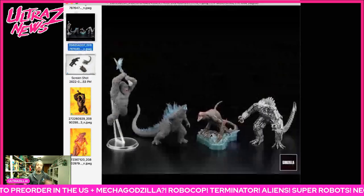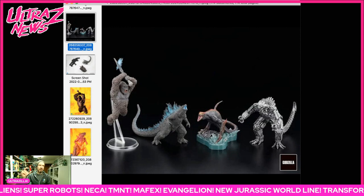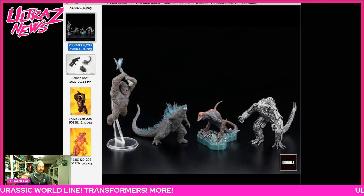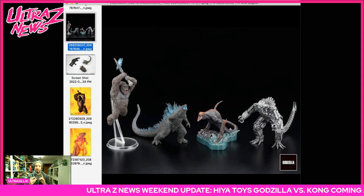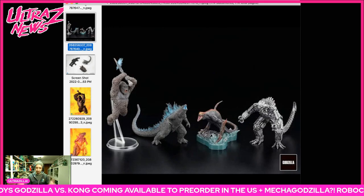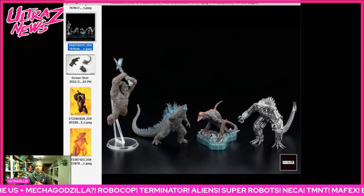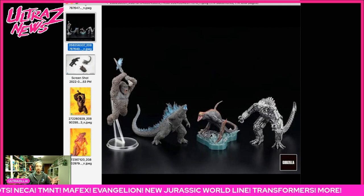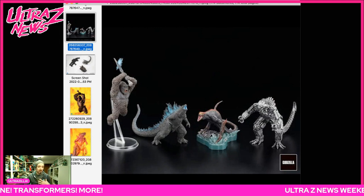Another thing that dropped this week is the Art Spirits GVK figures — the small Gizako-style figures that we've reviewed here before. We've reviewed the Gameras, Godzilla Singular Point is coming out soon, and now they're doing a four-pack with Kong, Godzilla, Skullcrawler, and MechaGodzilla. Apparently there was supposed to be a War Bat and the Hellhawk as part of this, but that kind of fell through, and now we're getting these four figures from Art Spirits.